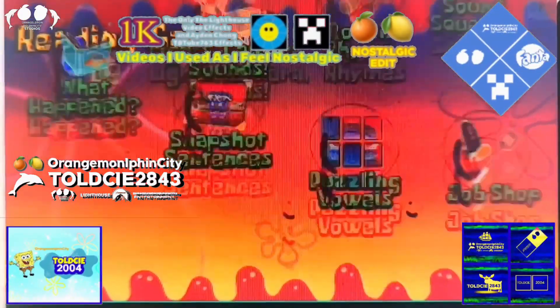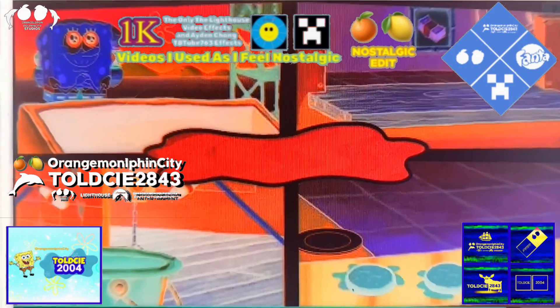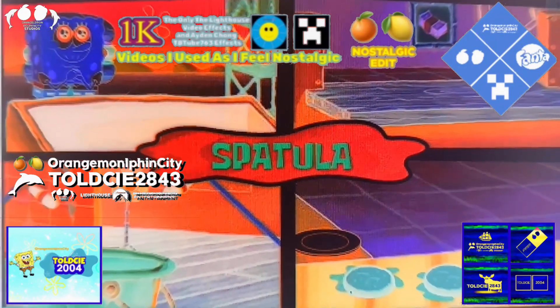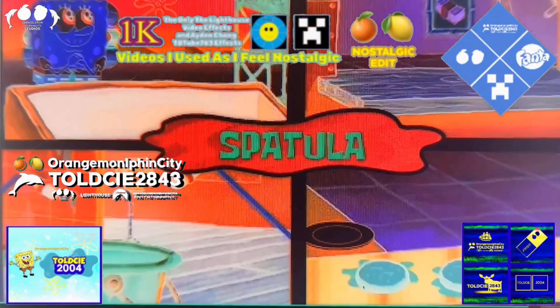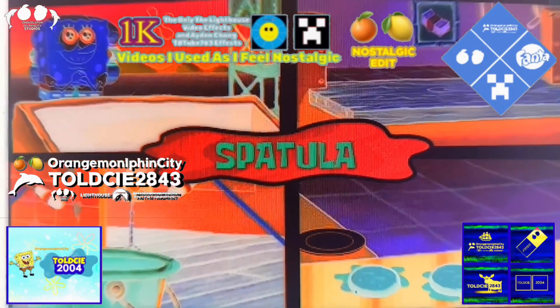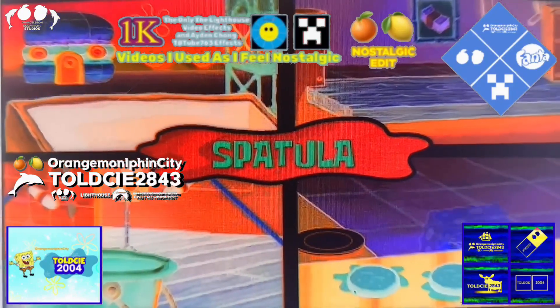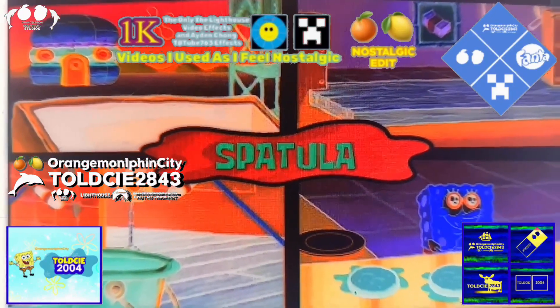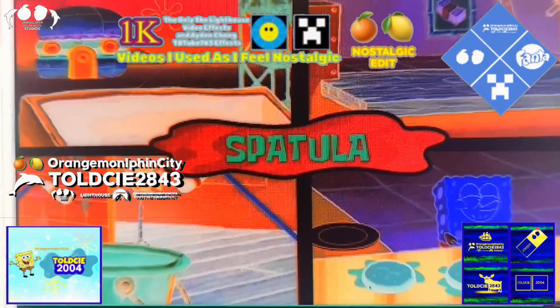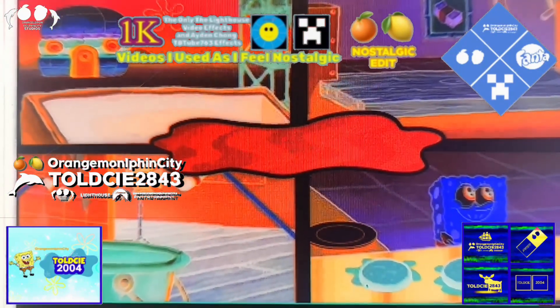Job shop. Touch a scene to show where the word in the bubble belongs. Which job site does a spatula belong in? Kitchen. That's swell! A spatula belongs in the kitchen. Yay!